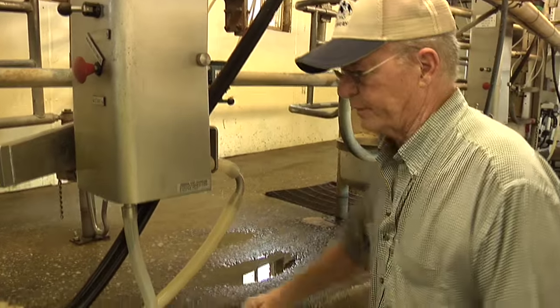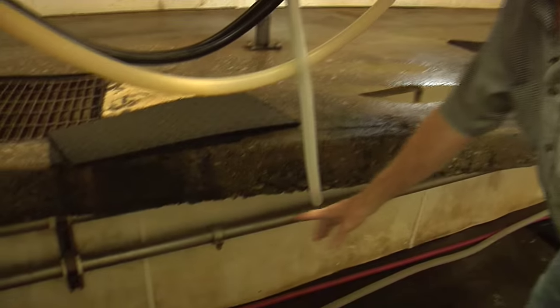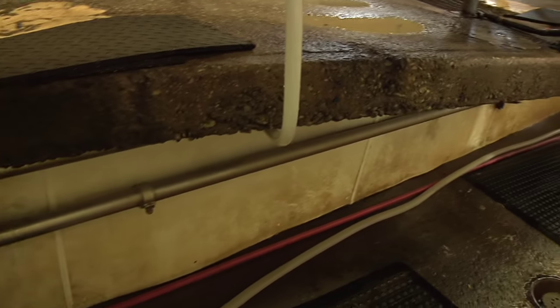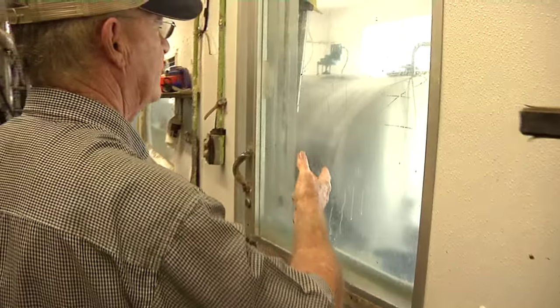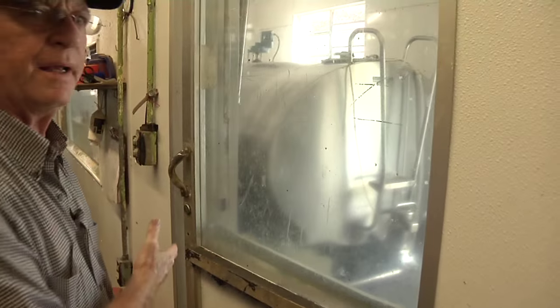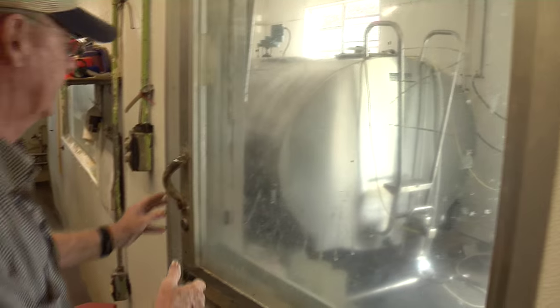Right after that, the milk goes from the milk machine into the line here — stainless steel line all the way down to the end of the barn. Then it goes up and is pumped into our 2,000-gallon milk tank. We can go in here if you like — come on out.